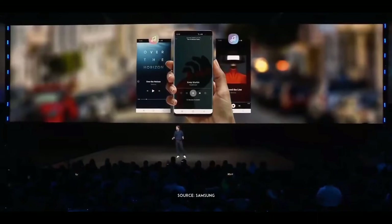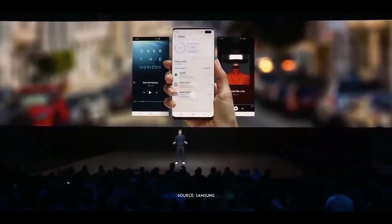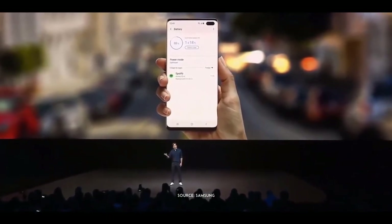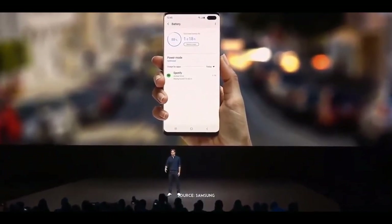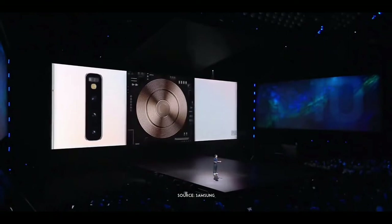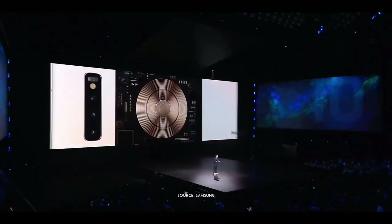By learning how you use your phone, the S10 identifies the apps that you use less often, then automatically optimizes their CPU settings to consume less power, and it only gets smarter over time. That's why we built the same technology we use in our wireless chargers right into the S10, transforming your device into a wireless charging pad.